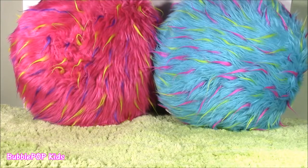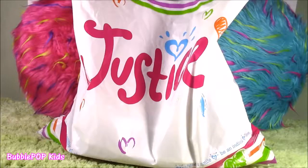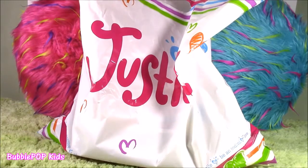Hi guys, welcome back to Bubble Pop Kids. I am so super excited right now because I went to Justice! I actually found a Justice outlet store yesterday. They had so many cool things, the cutest clothes ever, tons and tons of little makeup things and blind bags. What do you guys say? We look at all the cute things I got one by one. Let's do it.